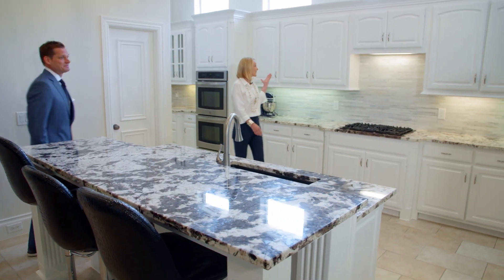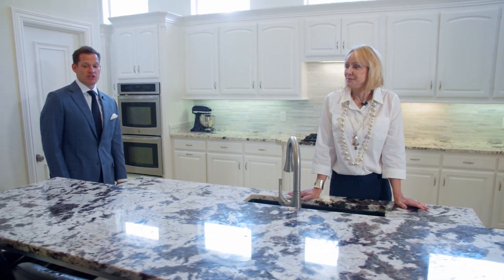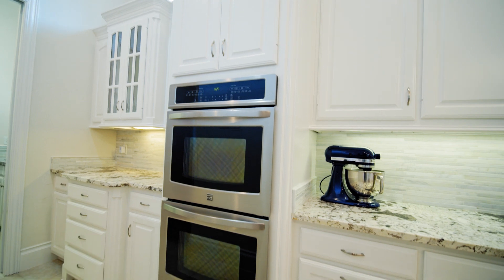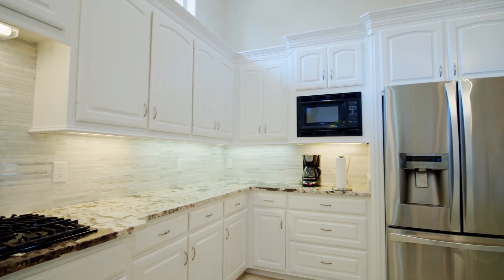I love this kitchen. Look at this white cabinetry and these exotic granite countertops. You also have stainless steel appliances, a double oven, and a gas cooktop, which makes this an excellent kitchen for all the homeowners to enjoy.